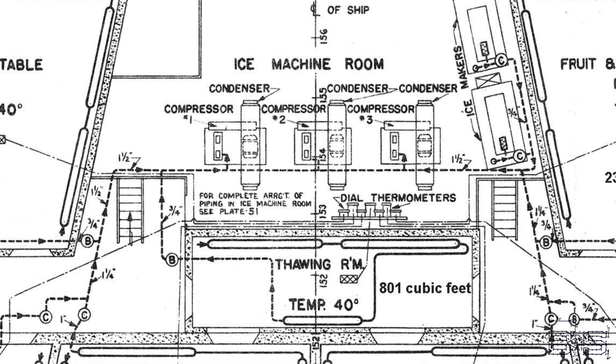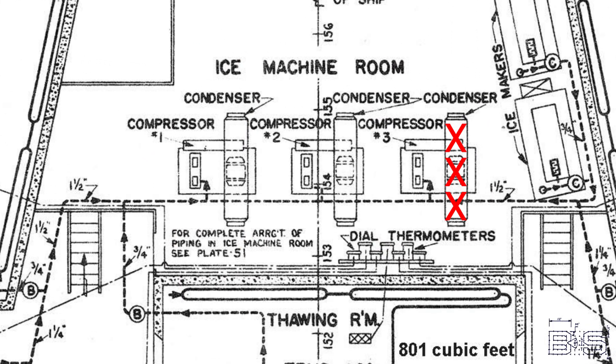Now let's say condenser number three breaks down. You could then direct the Freon to condenser two while still using compressor three. It's a sealed system, but refrigerant will inevitably leak out — either through worn-out valves, gaskets, or even shock damage from the ship's guns. The system is designed to allow you to repair individual components while keeping the refrigerating plant up and running. After all, a starving crew can't fight.